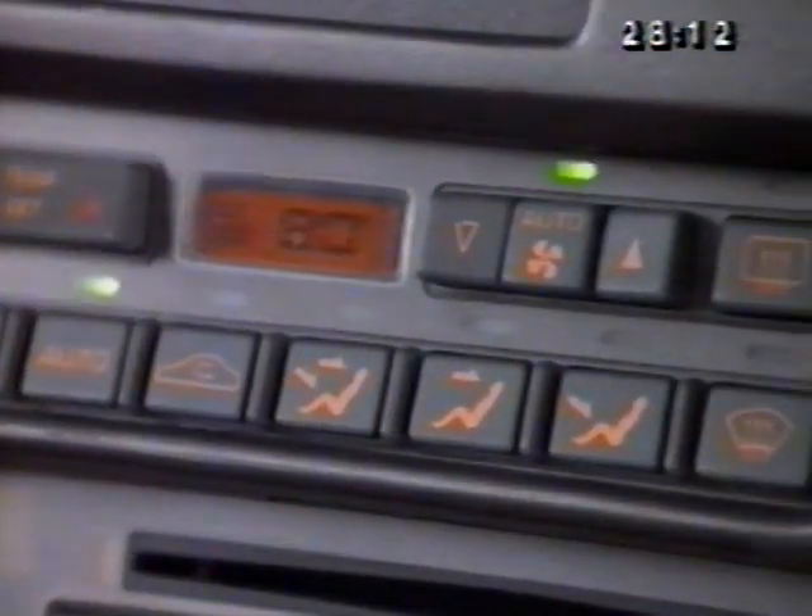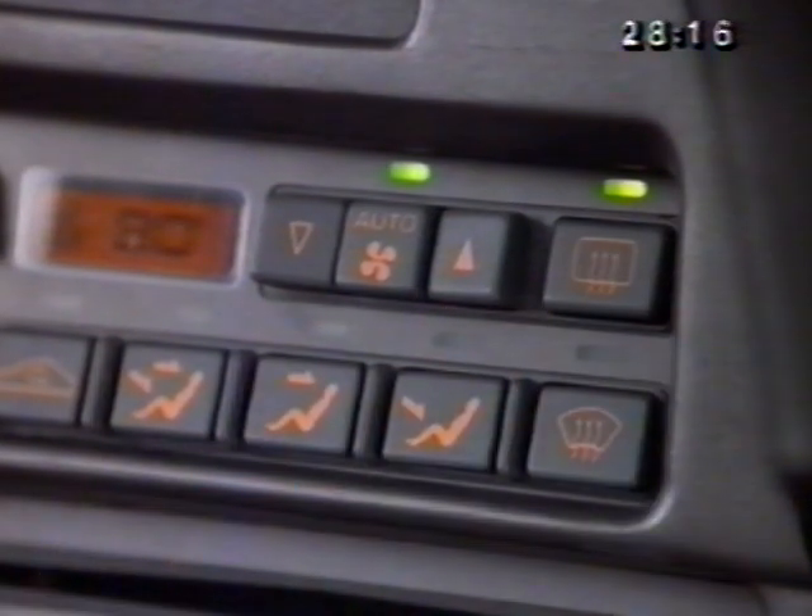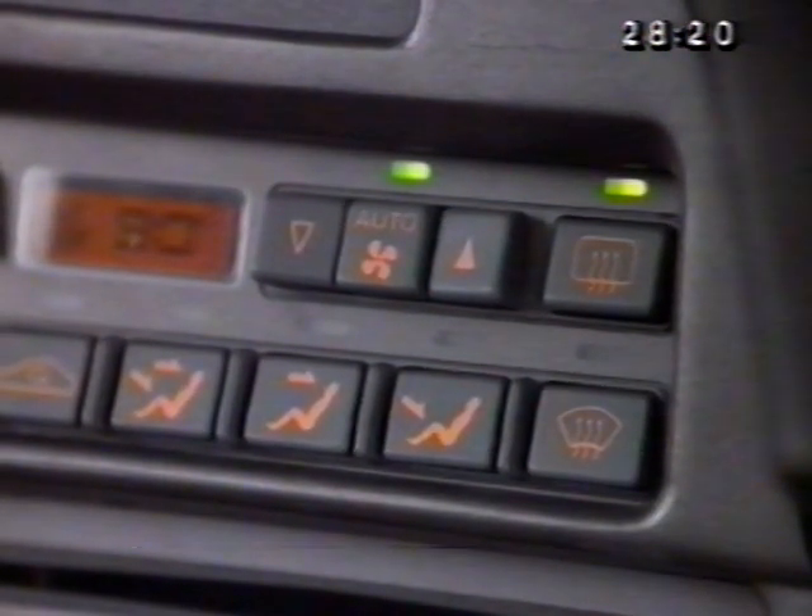The rear defogger and heated outside rear view mirrors are controlled by this button. It works only when the engine is running. Pressing the button warms both the rear window and the outside mirrors for 10 minutes. If additional heating is required, just turn it on again.